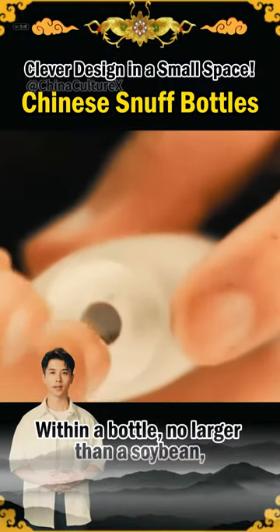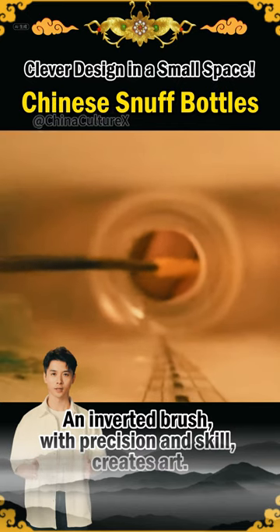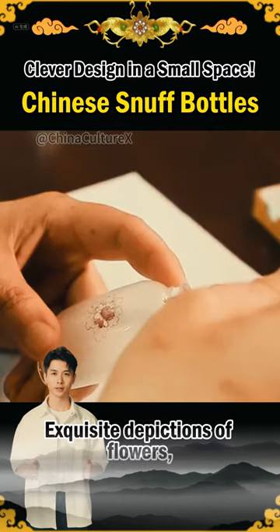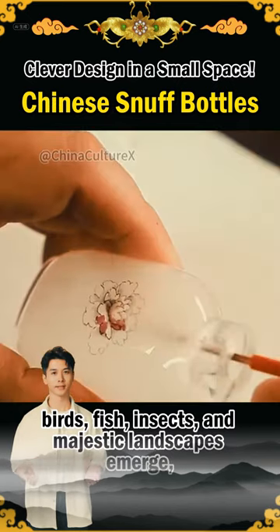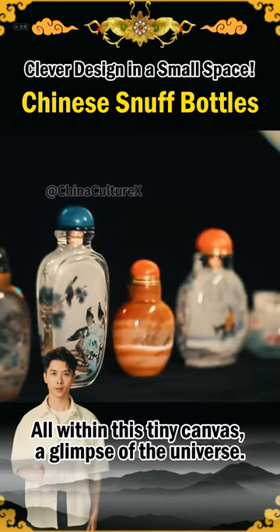Within a bottle, no larger than a soybean, an inverted brush, with precision and skill, creates art. Exquisite depictions of flowers, birds, fish, insects, and majestic landscapes emerge. All within this tiny canvas, a glimpse of the universe.